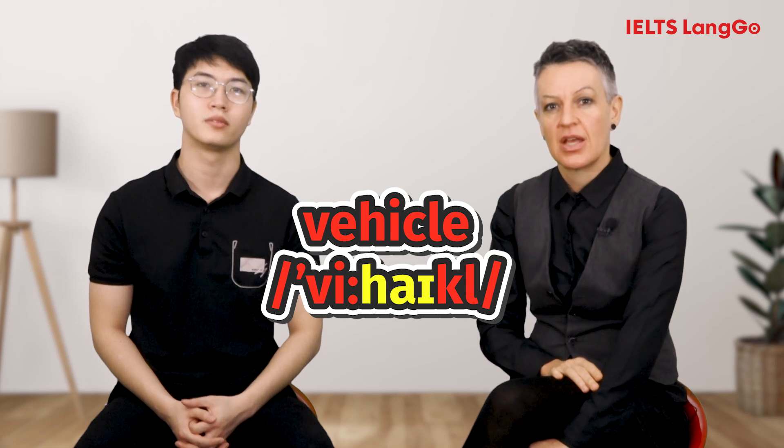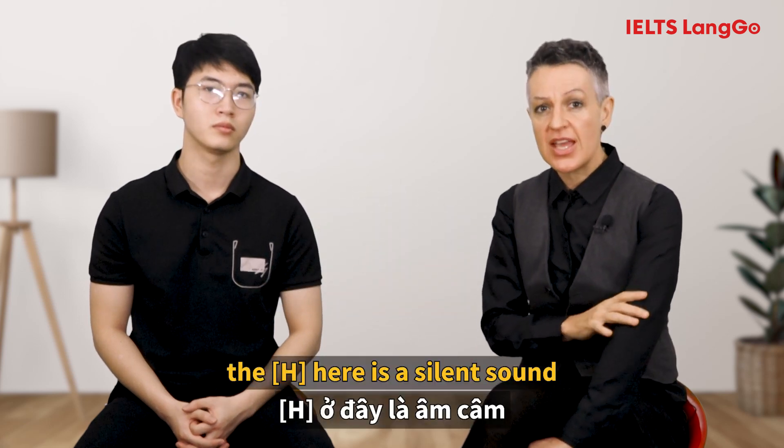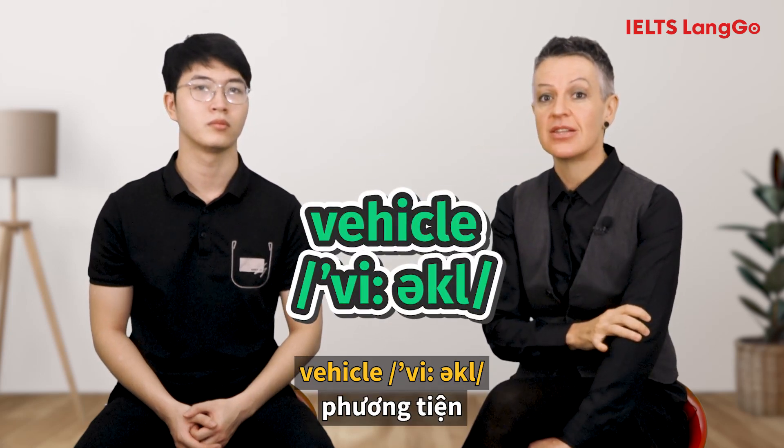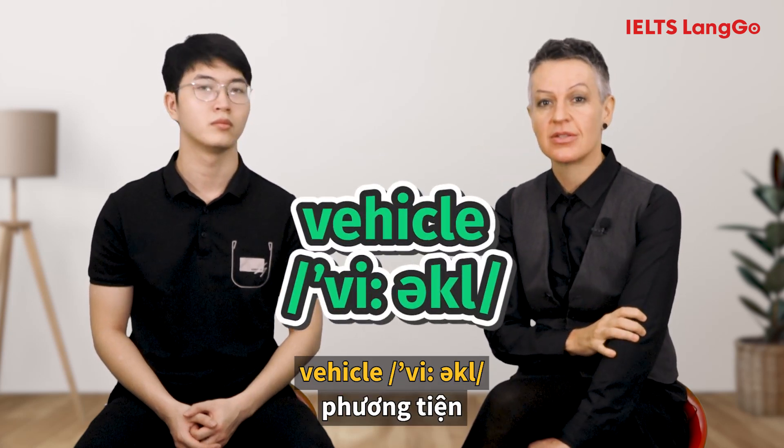[Teacher: Vehicle.] The H here is a silent sound. The correct pronunciation is: Vehicle.